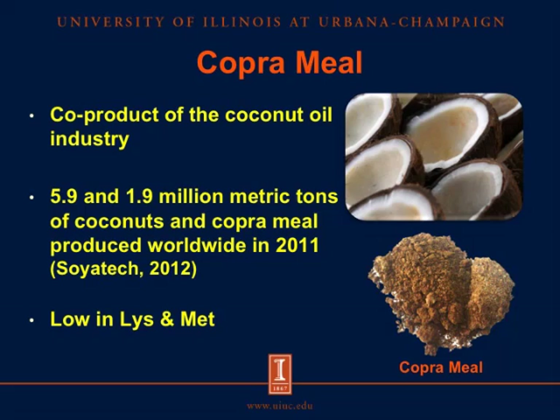Copra meal is a co-product of the coconut oil industry. In 2011, around 5.9 million metric tons of coconuts were produced in the world, and around 1.9 million metric tons of copra meal was produced. This production is abundant in tropical areas. Copra meal is used mainly as a protein source; however, it is relatively low in lysine and methionine compared with soybean meal.